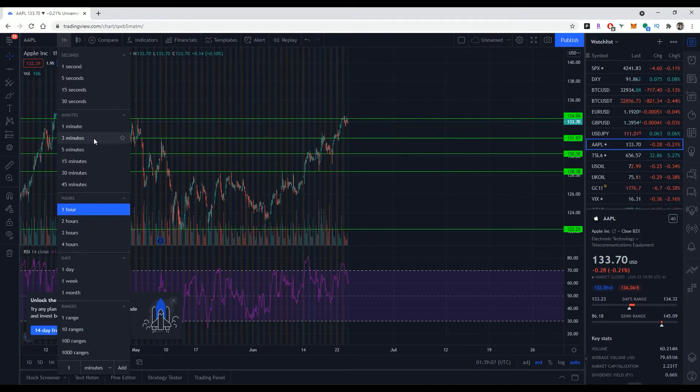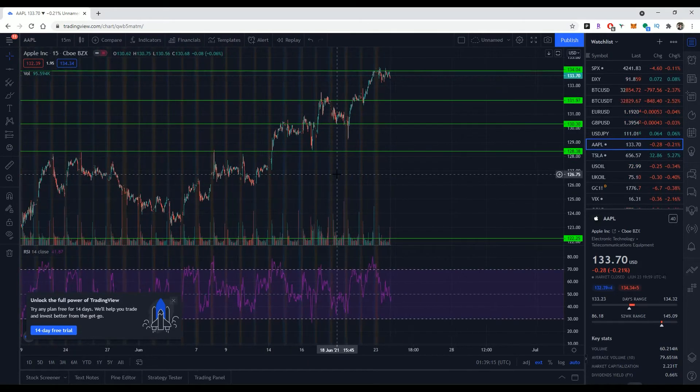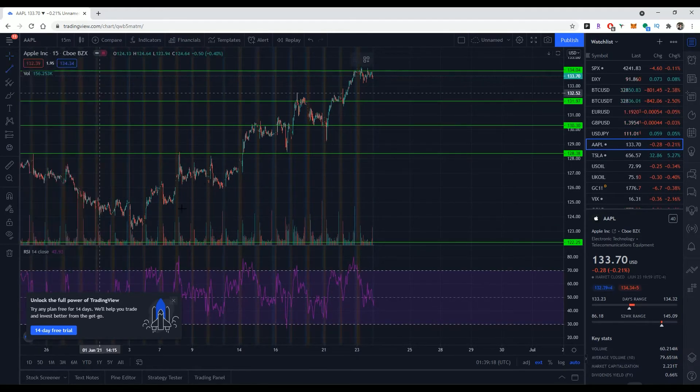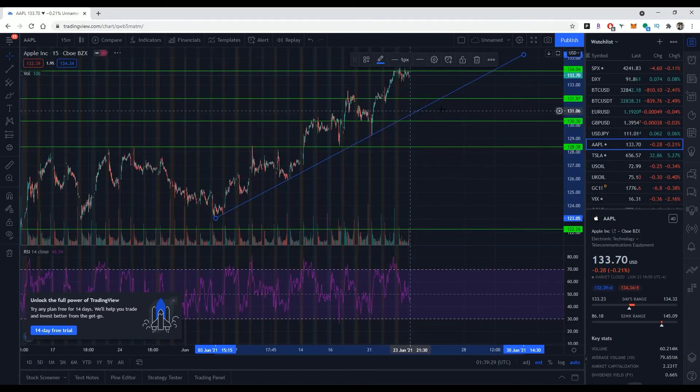I'm pretty bullish on Apple, and here's why: there's a lot of volume coming in, it's Apple, and it has lagged relative to the rest of the FANG stocks. Also, look at this pattern just in the last couple of weeks — from this low point of 123 it's a really nice up bounce. Every time it touches this line it bounces, so that has me feeling pretty good. There are a lot of potential positives coming up, and in addition there was a lot of flow coming in for 150 strike calls — someone's believing Apple is going to be trading above 150 by August.